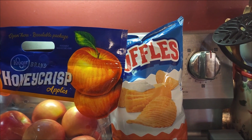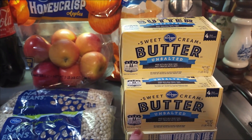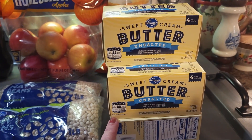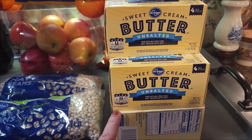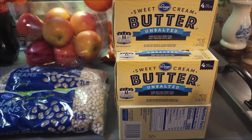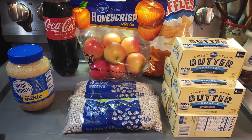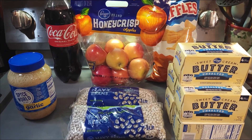Kroger had their butter on sale again, $2.29 a piece, and I also had a coupon, so I got one of them for $1.59 because I had a coupon for one. Not much, but there's more.